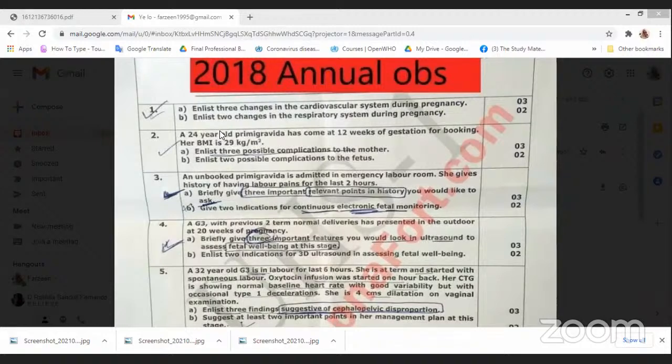Cardiac output increases, therefore stroke volume will also increase. Our heart rate also increases. Peripheral resistance decreases, therefore the blood pressure will decrease.